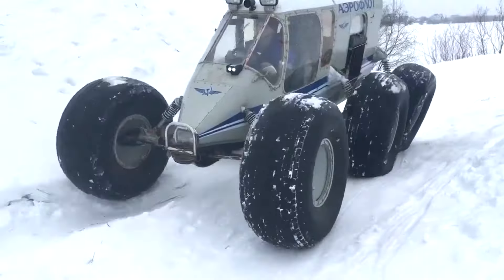Almost any engine can be installed on the frame, but two engines are most efficient: Lifan with 29 horsepower and Songshan with 21 horsepower, which are most often installed when assembling the all-terrain vehicle. This power is enough to ensure good movement on marshy soil, sand, and snow.